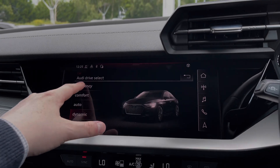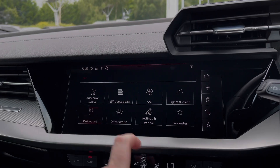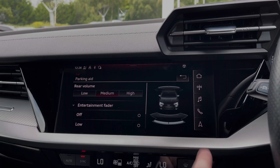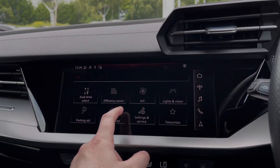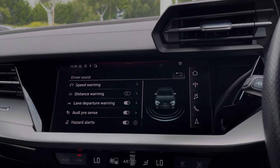Coming into the vehicle's menu we have the Audi drive select system with a range of different driving styles to choose from. We can also change the volume of the car's rear parking sensors and adjust the interrupt to the car's entertainment system. The Audi A3 also comes with a range of driver assist settings and functions, making driving this A3 much easier.